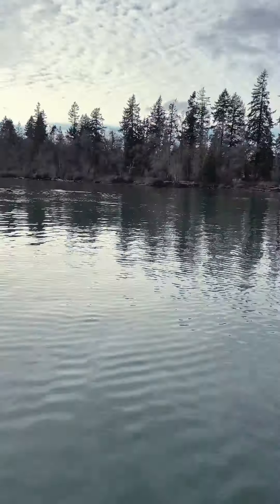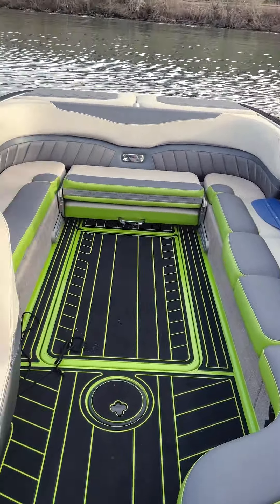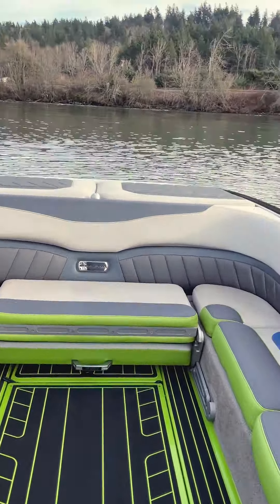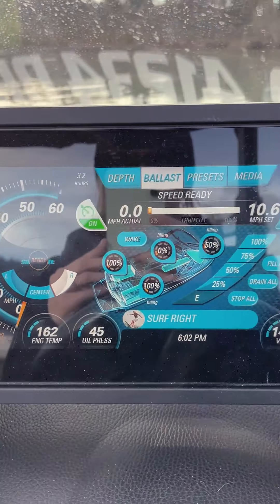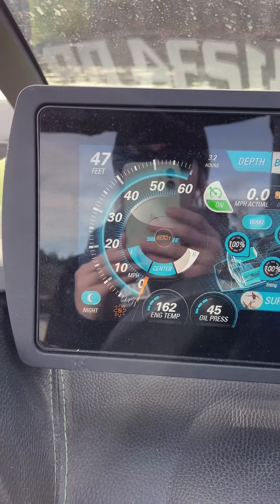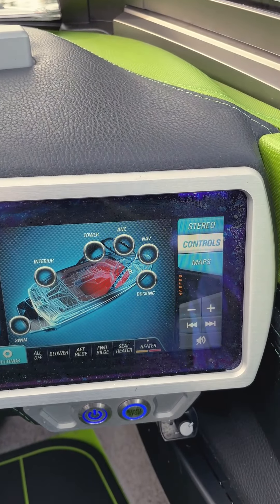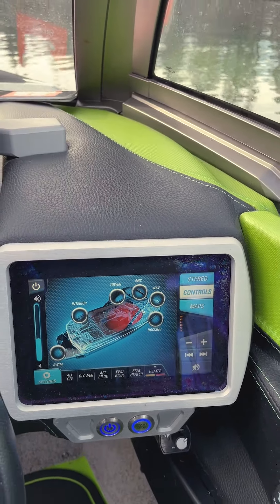I'm carefully going to check the docking lights and then some interior lights up here. Looks like everything is turning on the way that it should be, and I'll check the underwater lights once I'm out of the water and can see them. So I've started a preset and I'm checking to make sure all of the ballast is filling, the wedge is going to do what I need it to do, and the surf gates are going to work. Once it says it's fully ready to roll, I'm going to take off and make sure the surf wake looks like what I'm expecting.